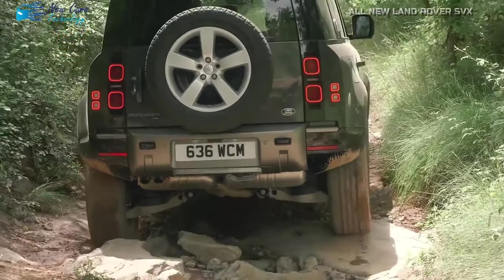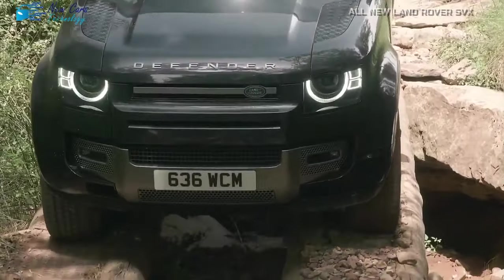However, Land Rover is unfazed, as a future SVX model appears to be in the works.